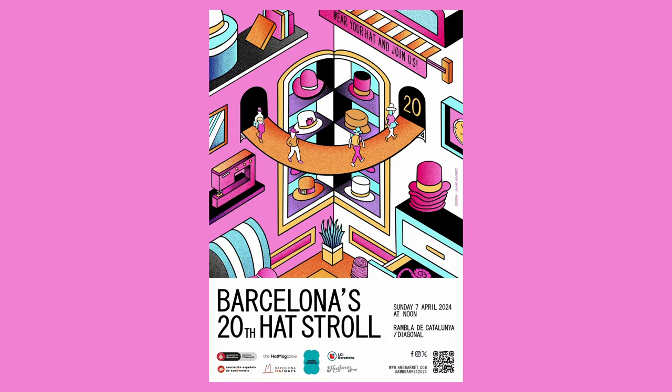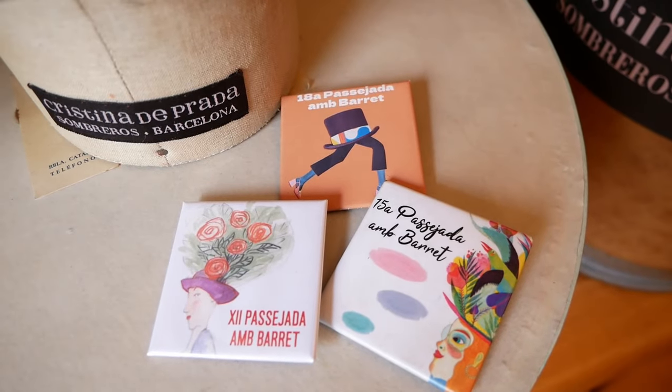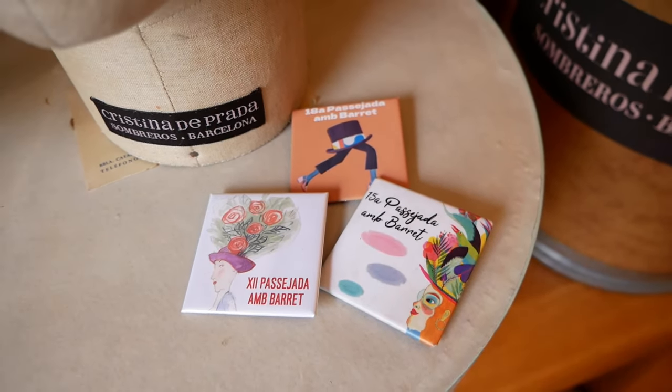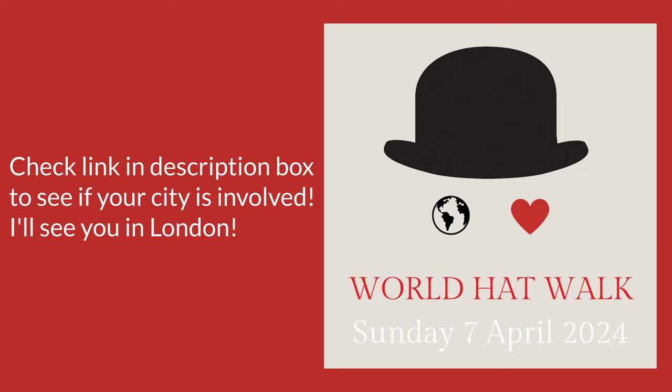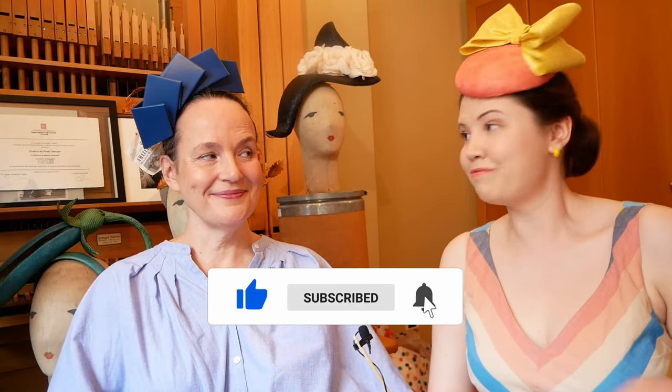We have a date for next year — the 7th of April, which is a Sunday. On the 5th and 6th there will be a materials market as well, so people can buy materials. And this is with the help of the Spanish Millinery Association. I'll leave the links to all that down below, so do be sure to check that out. And also while you're down there, don't forget to like and subscribe and leave me and Cristina a comment.